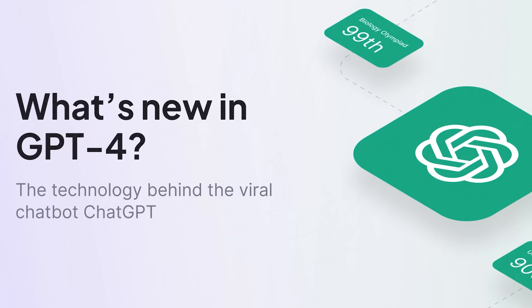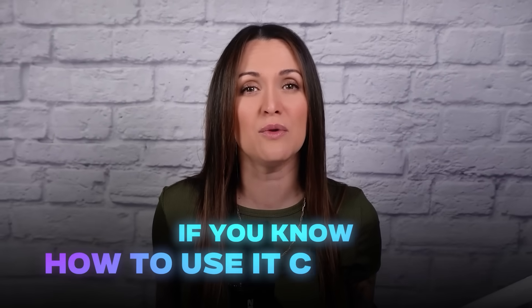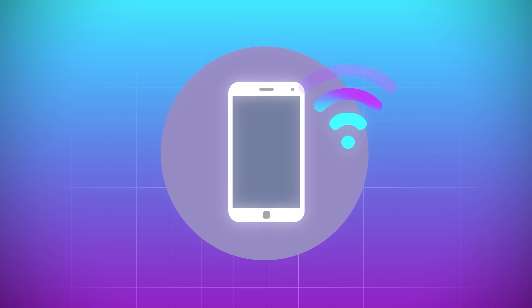But not anymore, because ChatGPT has a new update — an update that now makes it easier than ever for literally anyone to make money online from anywhere in the world, if you know how to use it correctly. And you don't even need a laptop to do this. All you need is your phone and a decent Wi-Fi connection, and you're ready to get started.